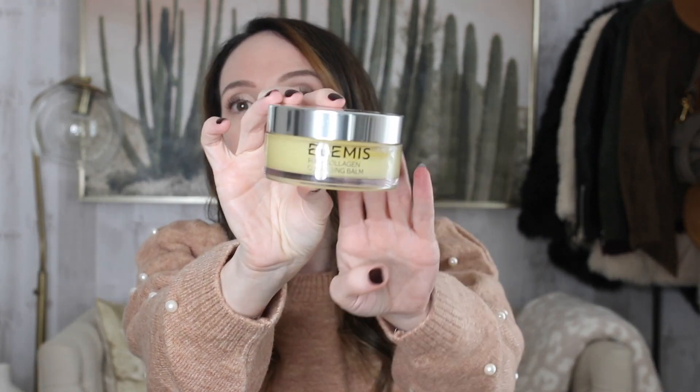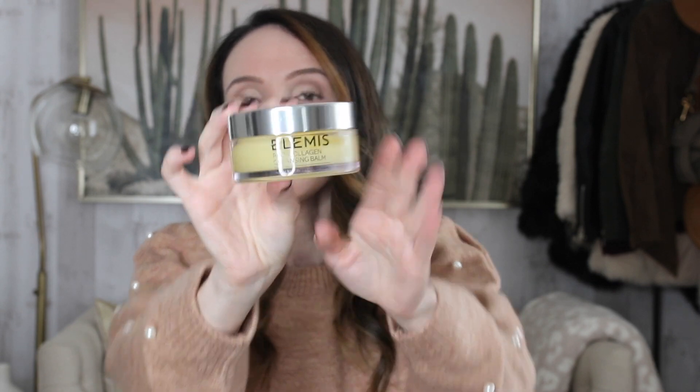Cleanser-wise, I love the Elemis Cleansing Balm. So lovely — very rich, kind of oily, just really takes off all my makeup. It really nourishes and hydrates my skin, as well as the Holy Frog Hydrating Nourishing Milky Wash. It's creamy, it's milky, it is so comforting on your skin and it's great if you have dry skin but really any skin type. It's just a really nice classic milky cleanser.